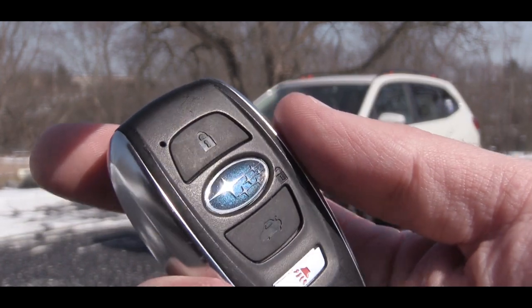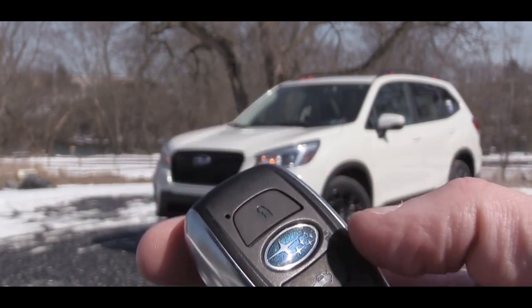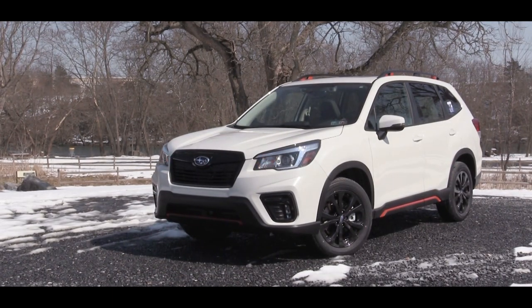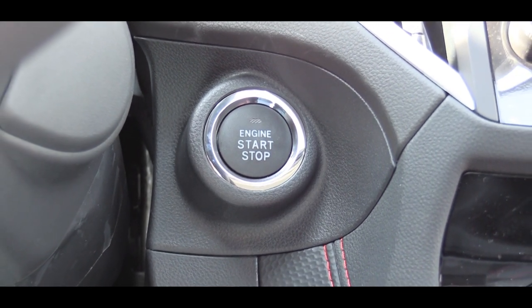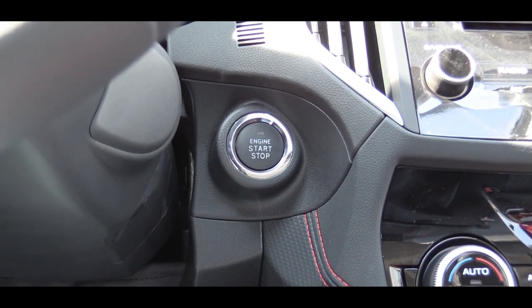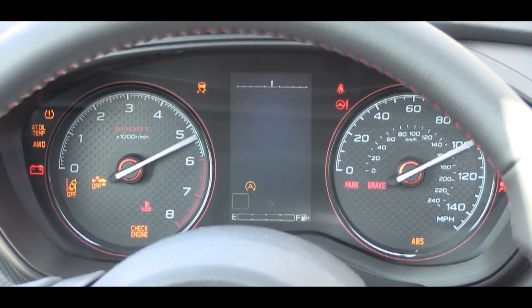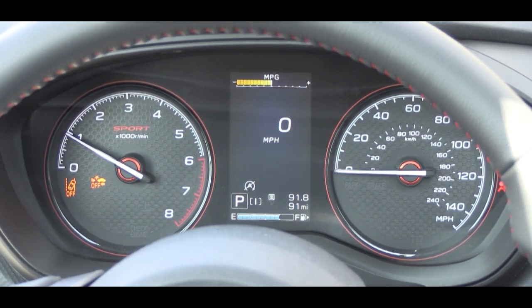The key fob has lock, unlock — which is actually the Subaru logo in the middle — and a button to pop the rear hatch. It's keyless access with push-button start on the Sport and up. Once started, the tachometer is on your left and speedometer on your right; the gauges do a full sweep and are accented in orange for the Sport. At the bottom is trip information, average MPG at the top, and a digital speed readout in the center.